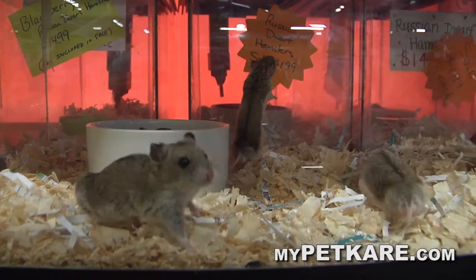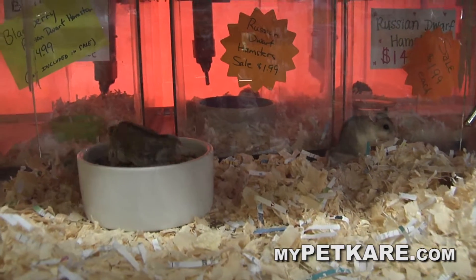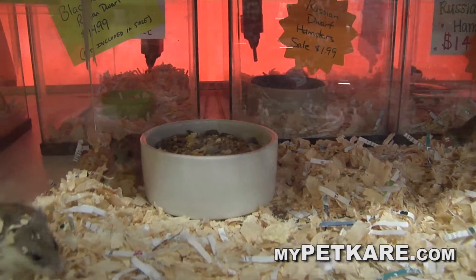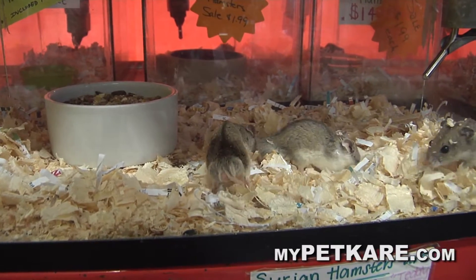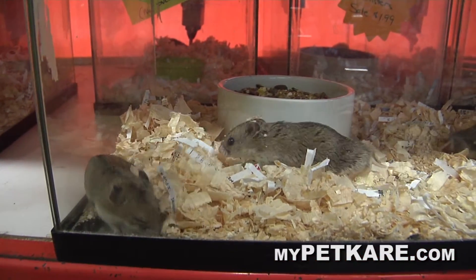Price-wise, Kevin, with dwarf hamsters they're not that expensive. You can get a couple of them — you don't want to put one in a cage by itself. Get a couple so they have something to play with and run around the wheel. What great entertainment for kids. And like you said, you've never seen one bite — not to say they won't, but most chances are kids can pick them up and play with them.